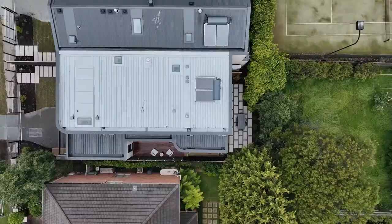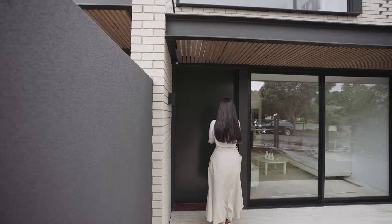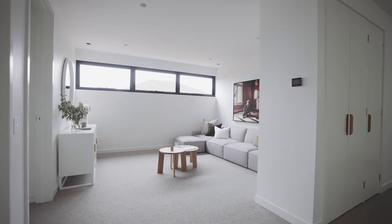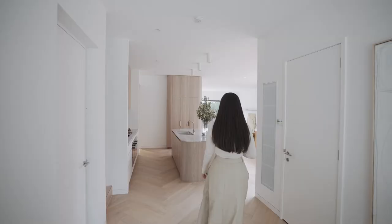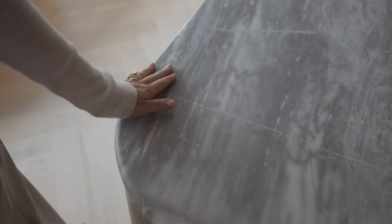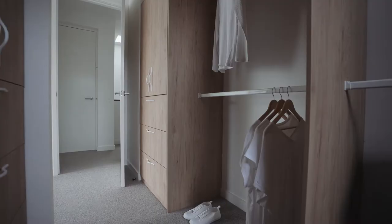Beautifully landscaped gardens complement the home's curved hit-and-miss brick exterior. Inside, the light-filled accommodation includes a choice of living areas across both levels, an incredible epicurean kitchen with prestige Meile appliances and exquisite stone surfaces.